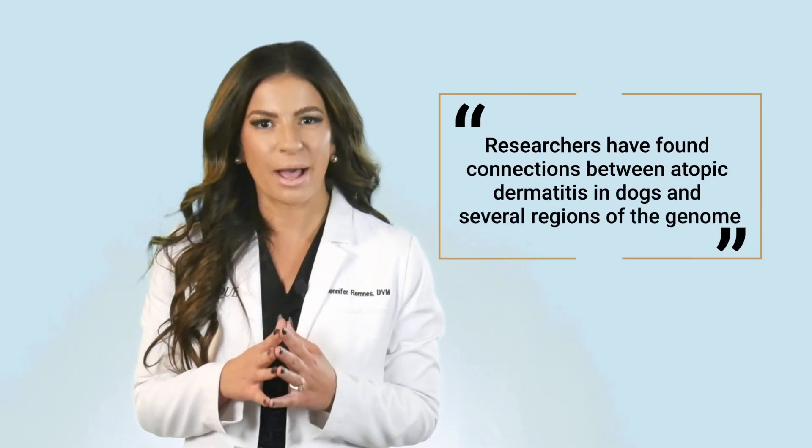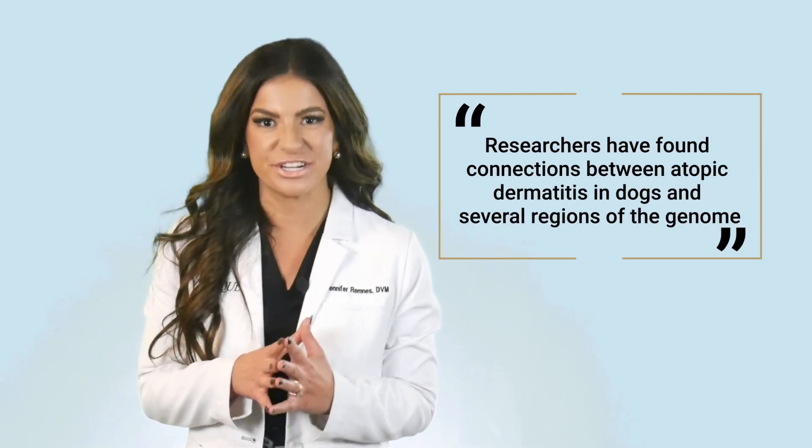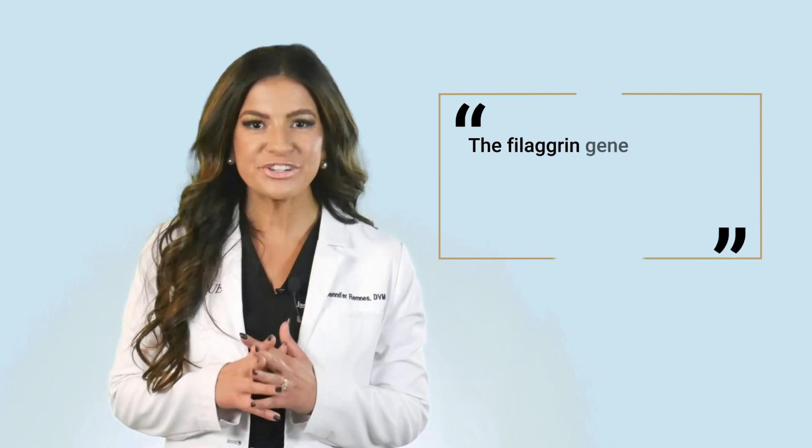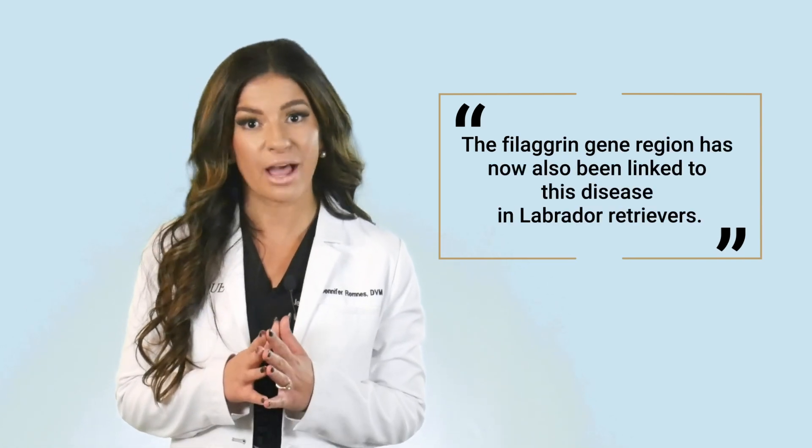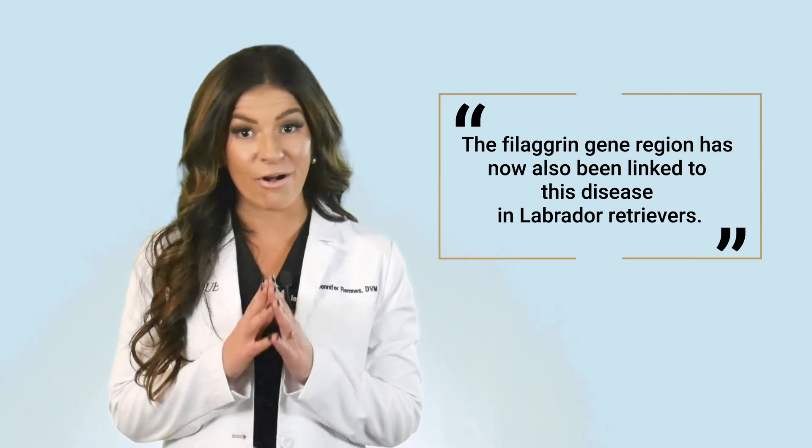Using new gene mapping methods, researchers have found connections between atopic dermatitis in dogs and several regions of the genome. Some of the genes identified coincide with genes linked to similar problems in humans. The filagrin gene region, for example, which is regarded as the most powerful risk factor for atopic eczema in humans, has now also been linked to disease in Labrador retrievers.